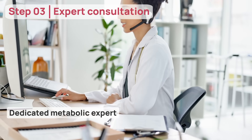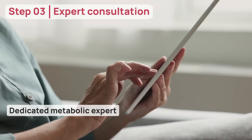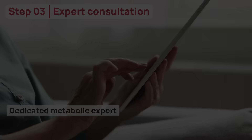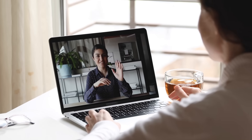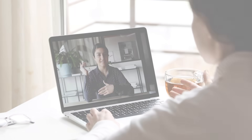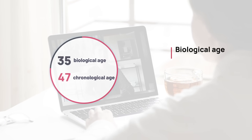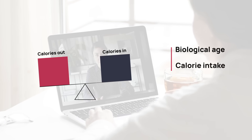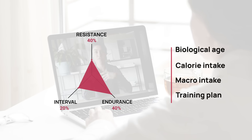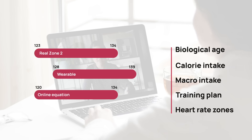A dedicated metabolic expert then offers a detailed briefing on the metabolic test you administered without requiring any additional effort or personnel from your practice. During the consultation, the metabolic expert will dive into all the insights outlined in the report, including the biological age assessment, optimal calorie and macronutrient prescription, training plan, and personalized heart rate zones.